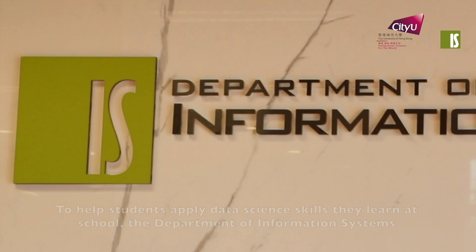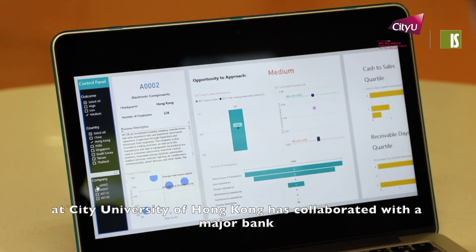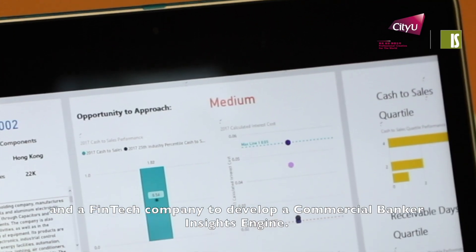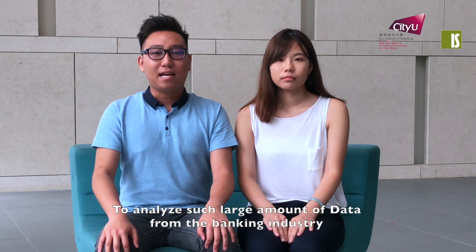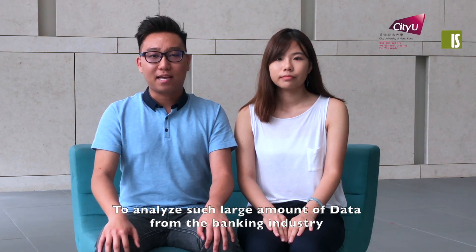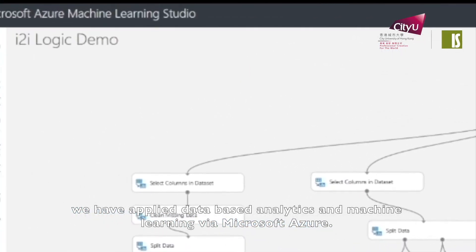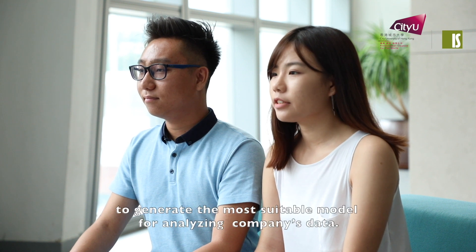To help students apply data science skills they learn at school, the Department of Information Systems at City University of Hong Kong has collaborated with a major bank and a fintech company to develop a Commercial Banker Insights Engine. To analyze such large amounts of data from the banking industry, we have applied database analytics and machine learning via Microsoft Azure.